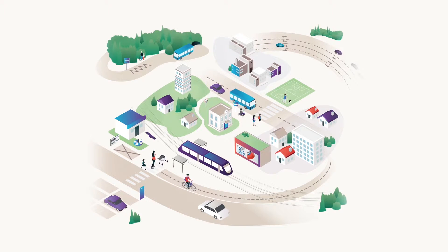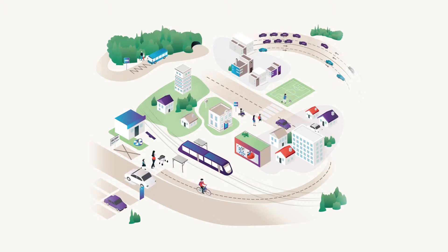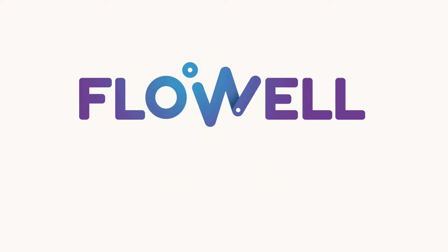Growing urban populations and more diversified transportation modes mean that we need to improve the way we share public space. This is why Colas has imagined FlowWell, an innovative solution for interactive dynamic day-to-day road network management.